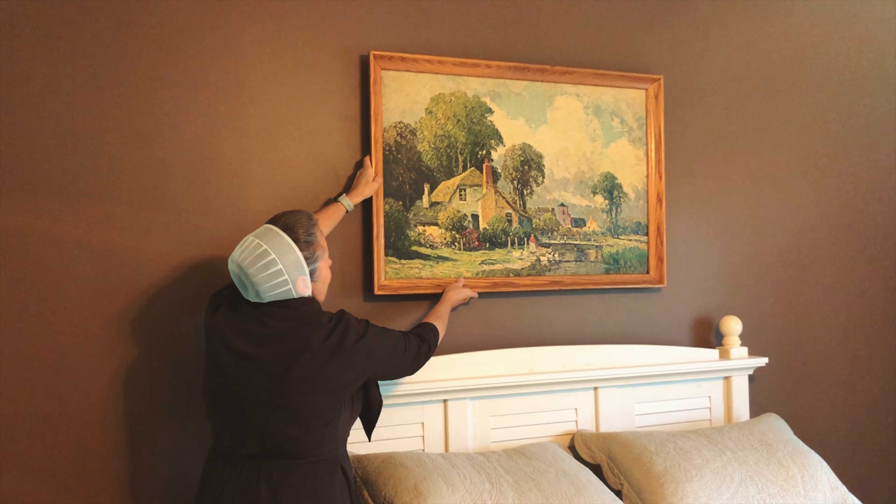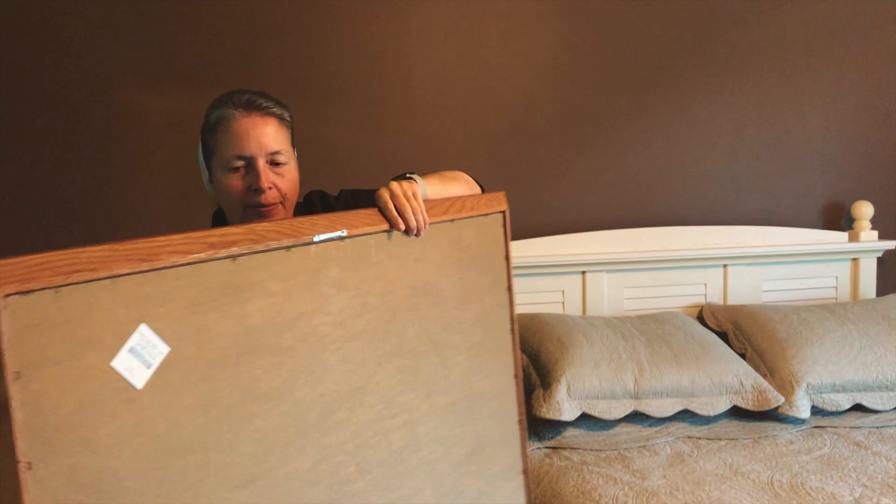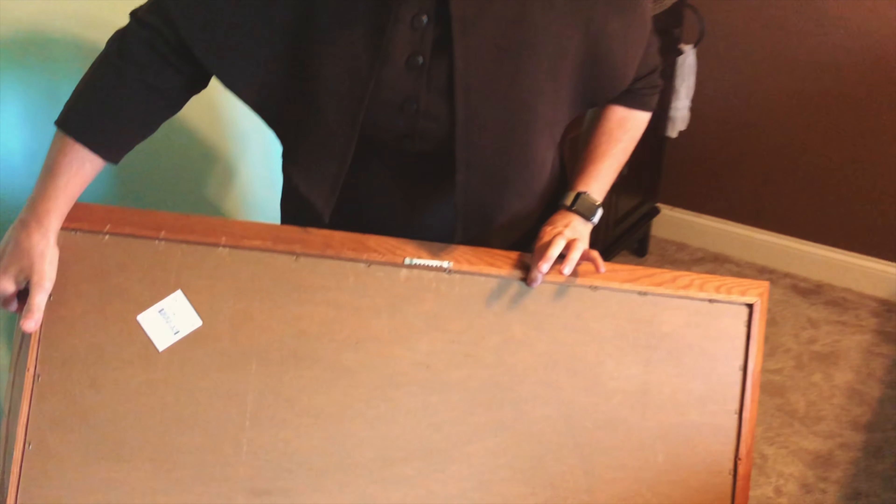One question we get a lot is: where can I get frames? The best place to look first is your own walls. Do you have a frame you still like but are tired of the artwork? It can probably be removed and updated with a new picture you do like. You get to keep your frame, which saves you money and reduces waste — and if you have an odd size frame, that's okay because we can print any size for you.